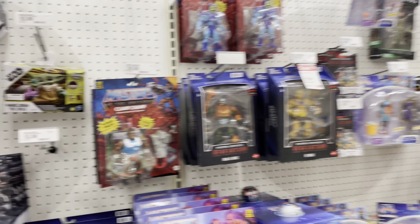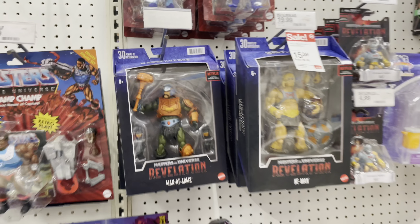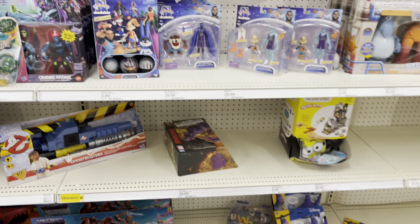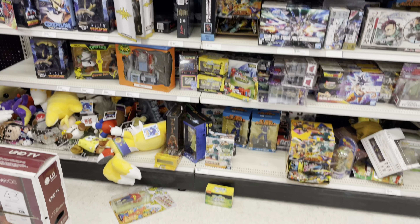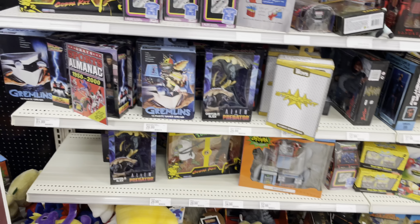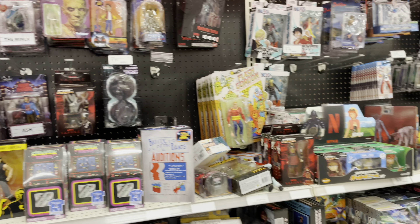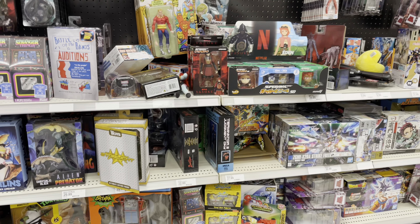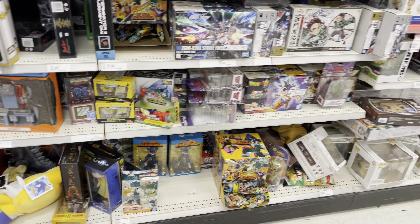Let's see what else we got here — some Masters of the Universe, Clamp Champ over here. These deluxe ones I've seen a few times in the last couple of weeks. The NECA section — total mess over here. My goodness, what a mess.